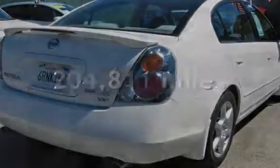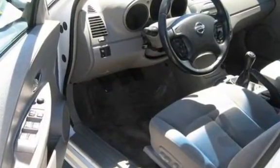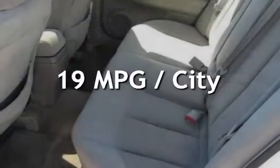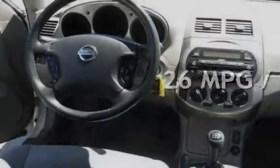This Nissan has less than 205,000 miles on the odometer. Estimated fuel economy for this vehicle is 19 miles per gallon in the city and 26 miles per gallon on the highway.